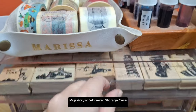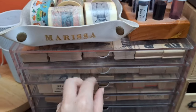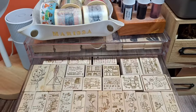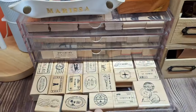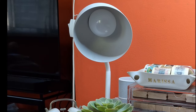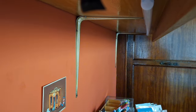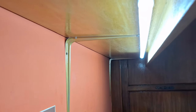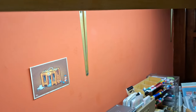Some of my wooden stamps are kept inside this Muji acrylic drawer. I also have a desk lamp, but I mainly use this long light bulb installed underneath my floating shelf. Good lighting is important to me because this is also where I film my YouTube videos.